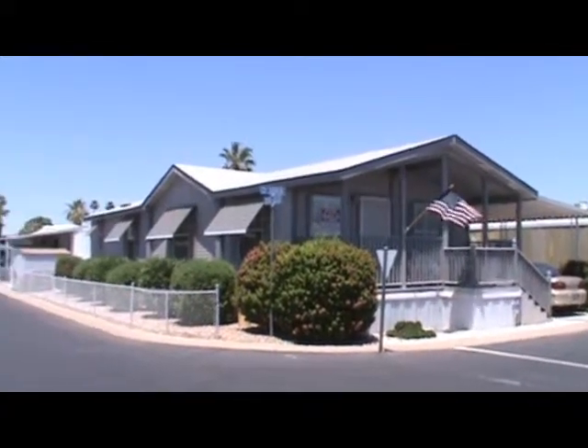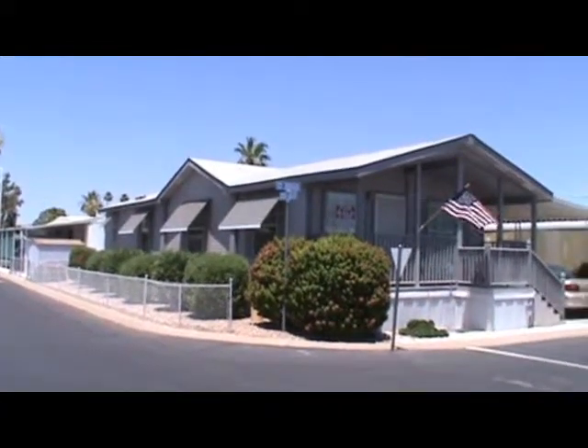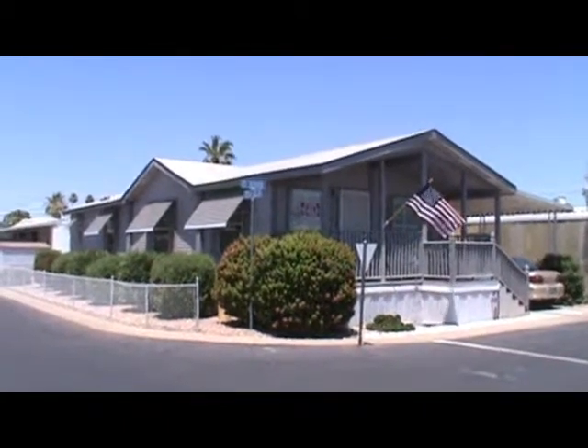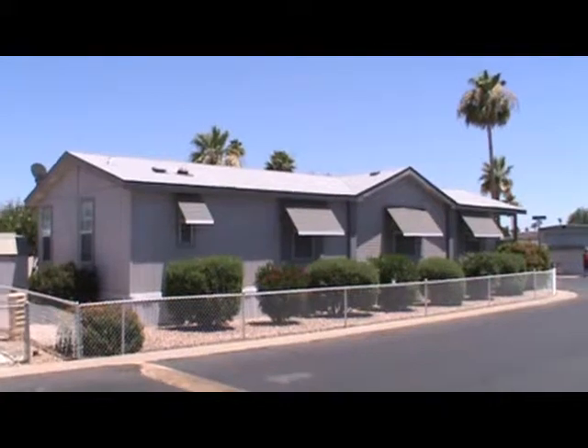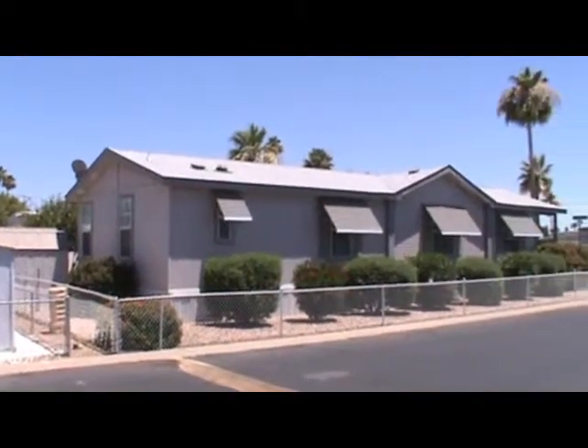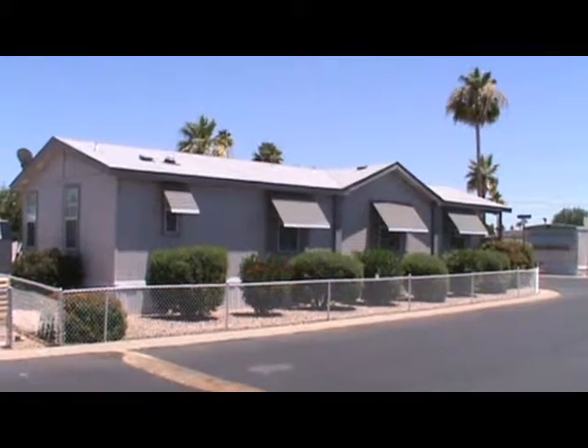Here is the view from the corner. Notice the fence yard going all the way around. Here we are on the west side of the home, facing east. Noticing the fence yard and the shingle roof. Nice dormer there.